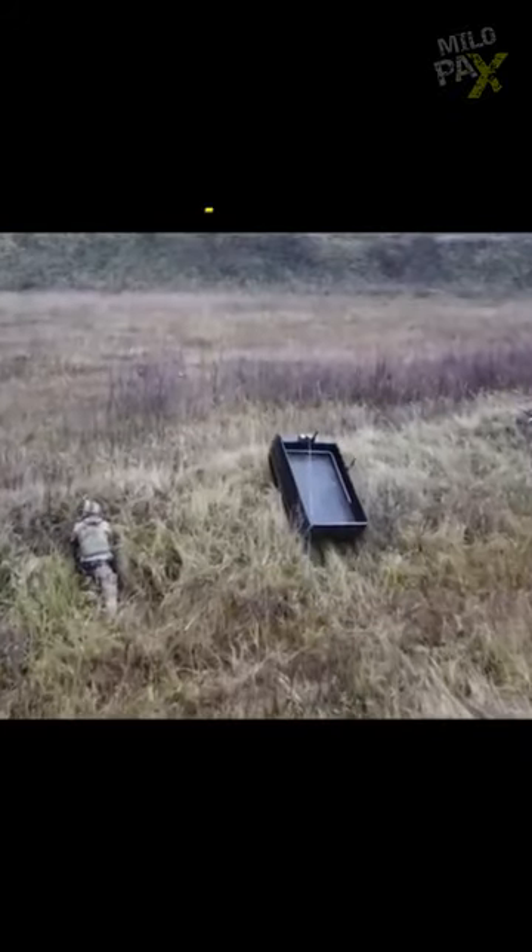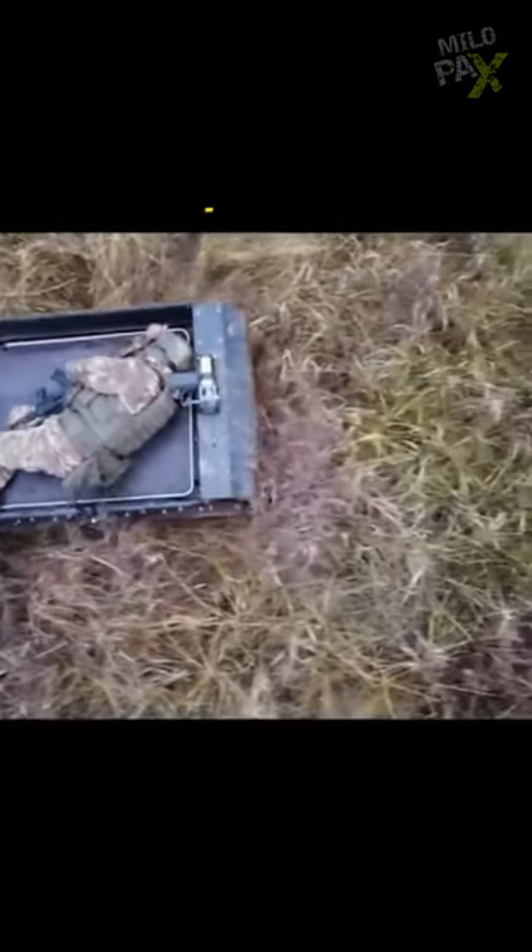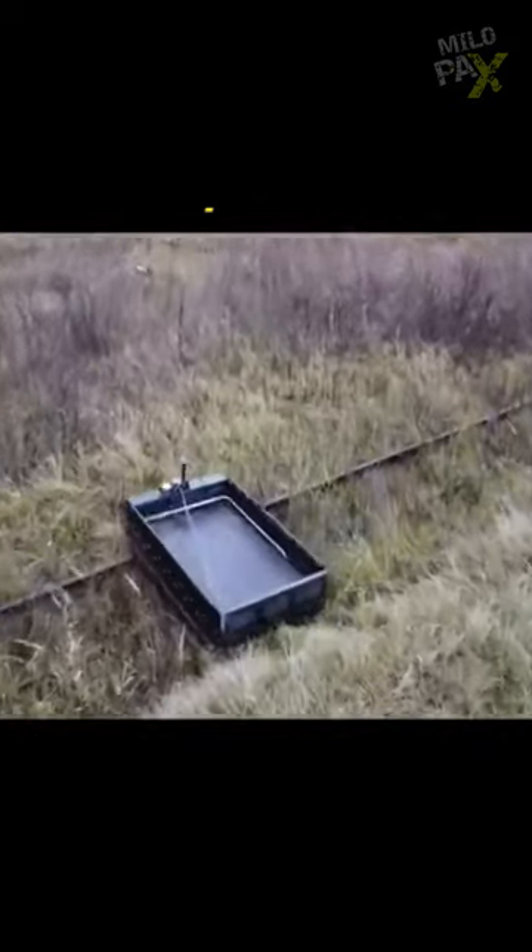This robot uses a powerful hydraulic system to automatically load and carry humans and other heavy objects over long distances and rough terrain.